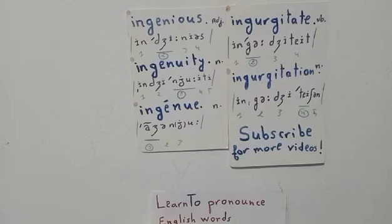The noun is ingurgitation — five syllables with two stresses. The secondary stress is on the second syllable 'gur,' but the primary and main stress is on the penultimate syllable 'ta.' We say 'ingurgitation,' which is the noun from the verb to ingurgitate, meaning to swallow greedily.